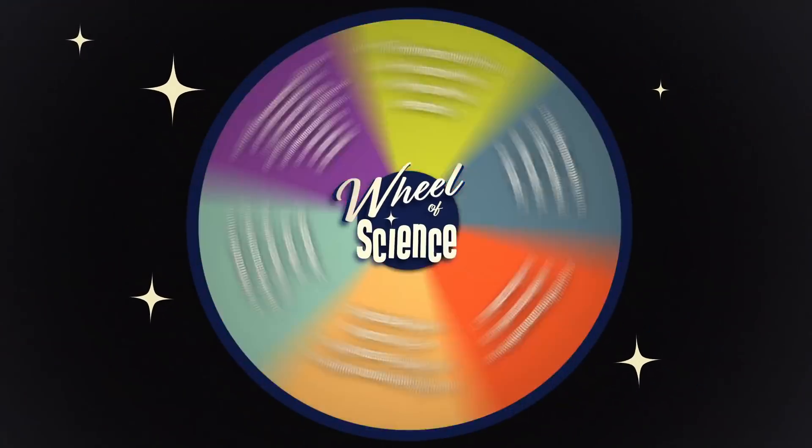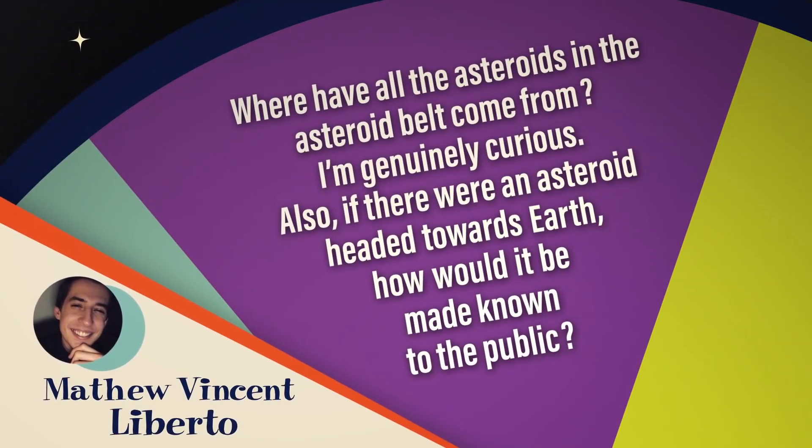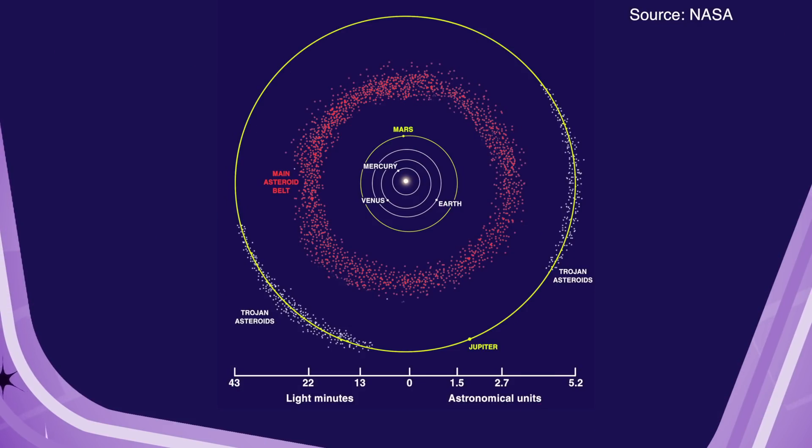It's time for another question. Are you ready? Spin the wheel. Matthew Vincent Liberto wants to know: when considering the asteroid belt, where did all the asteroids come from? Most of them are between the orbit of Mars and Jupiter — hundreds of thousands of them. They're craggy chunks of rock left over from the formation of the solar system.